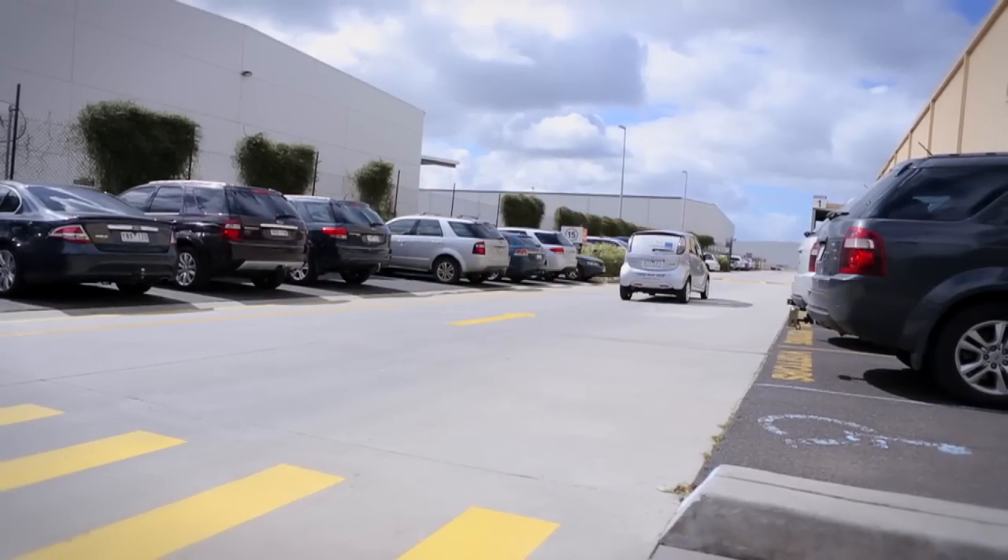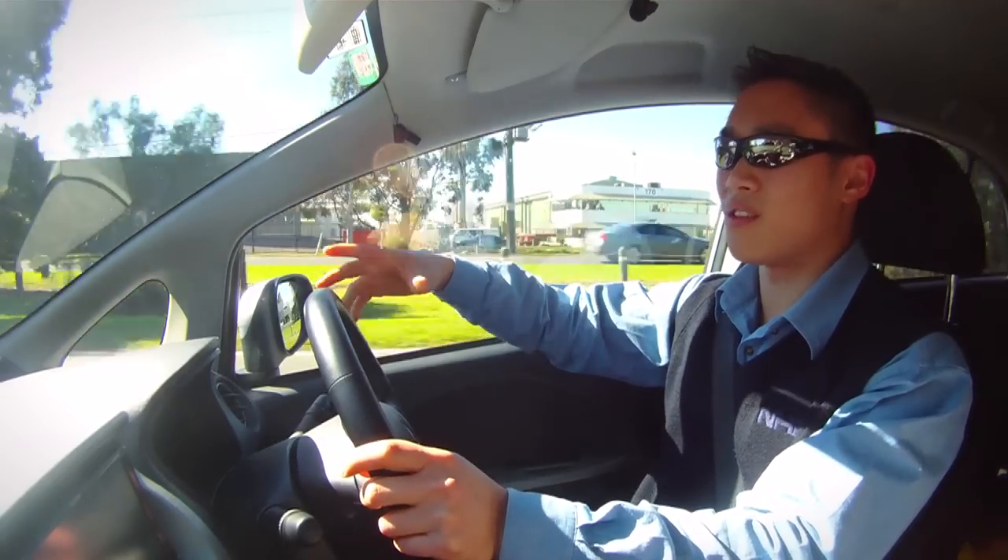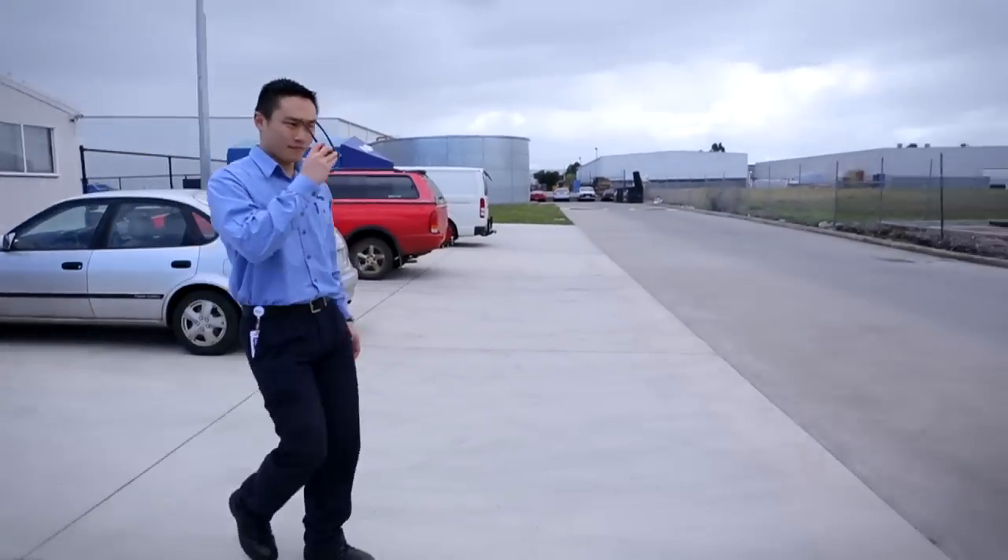It's designed to get you from home to work and most people's commute is less than 30 kilometers. It does that quite well.